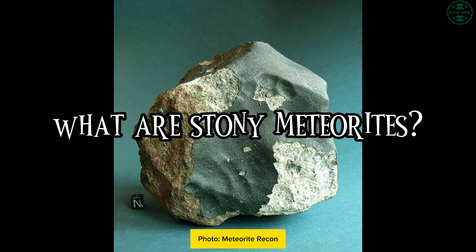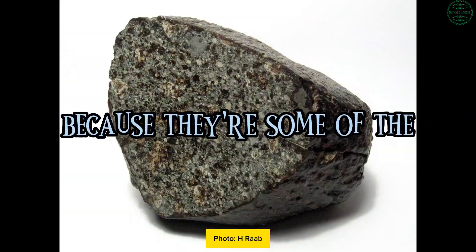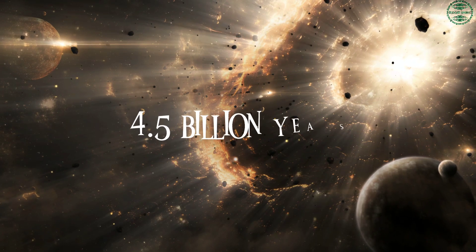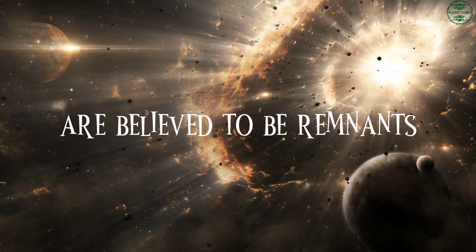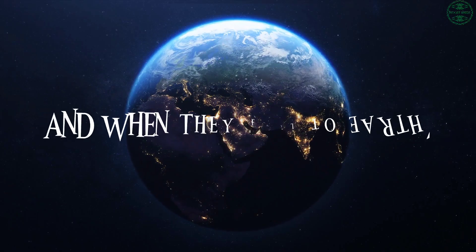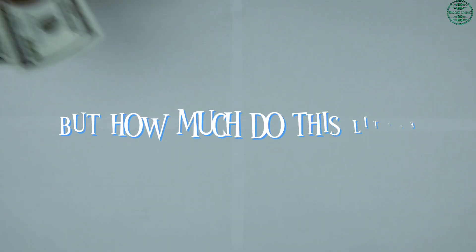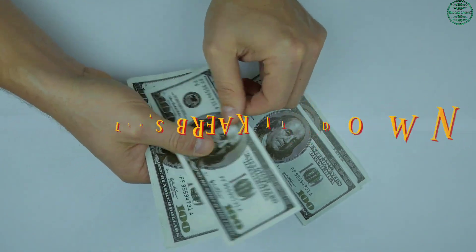Stony meteorites are fascinating because they're some of the oldest material in the solar system, dating back 4.5 billion years. These cosmic stones are believed to be remnants of asteroids, and when they fall to Earth, they bring a piece of space with them. But how much do these little space rocks cost, and is it worth the investment?